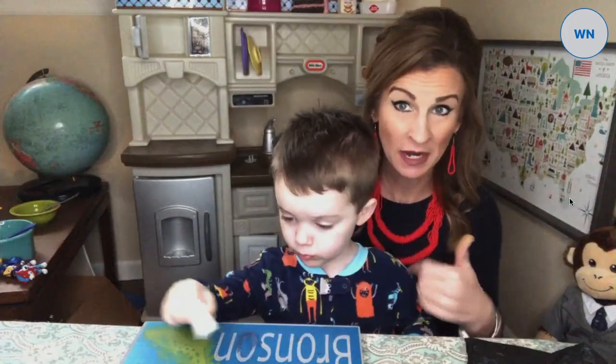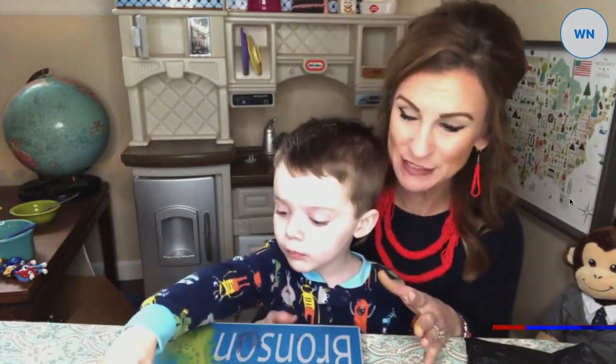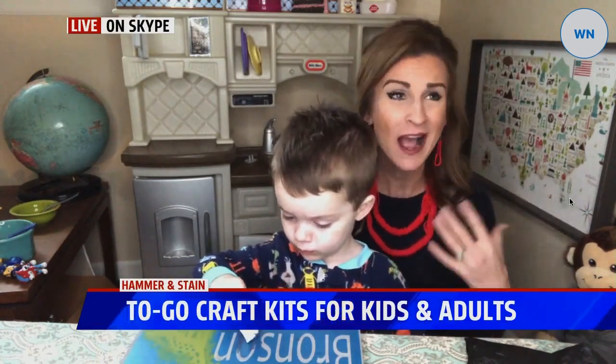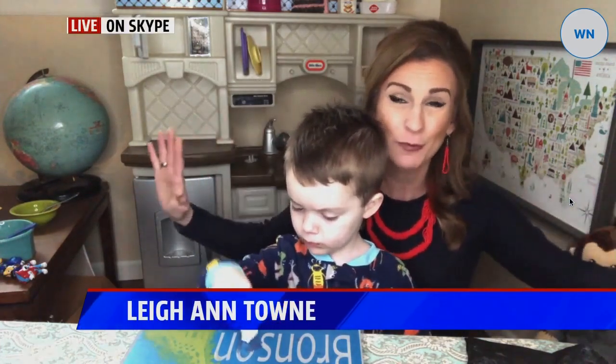A local DIY craft studio is carving out ways to stay creative. Leanne Town is live this morning to share what Hammer and Stain in West Michigan is all about and what they are offering families. Hammer and Stain in West Michigan is located right downtown in Granville, right on Chicago Drive in the little strip mall there. Walking up to the front door, all you see are these cutout wood projects.